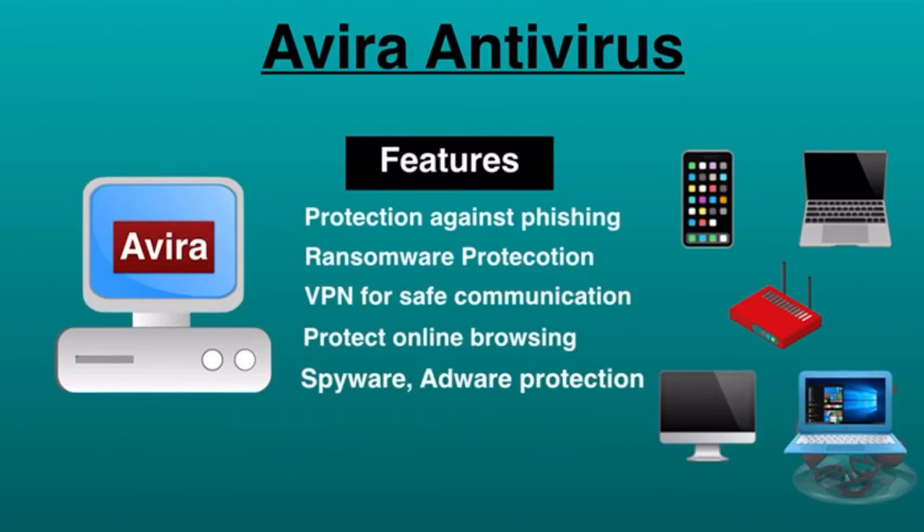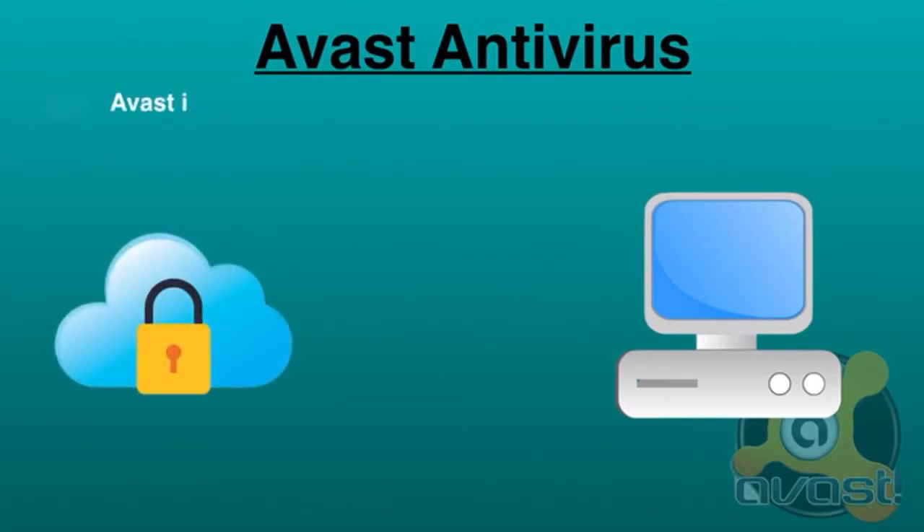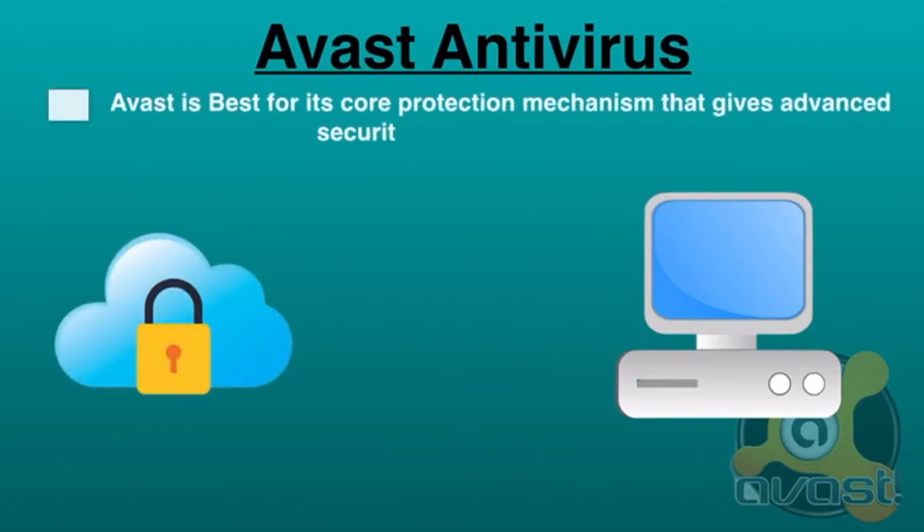Third on the list is Avast Antivirus. Avast is the largest security company in the world that provides cloud-based security infrastructure. It is best known for its core protection mechanism that gives advanced security defense against threats. It's a lightweight, robust, and globally well-known free antivirus known for its minimal risk and improved threat security. Installation is extremely simple, and it checks for problems in both performance and security while letting you know how fast you can resolve the issues.